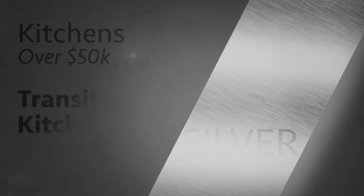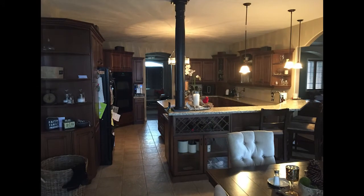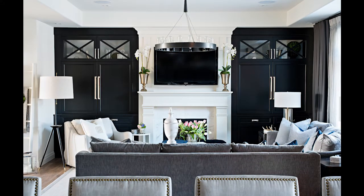Our kitchens over $50,000 silver winner is a transitional kitchen. This space had dark, dated cabinetry, minimal lighting, and an awkwardly shaped peninsula that divided the kitchen from the living space. The design included the removal of the wall between the kitchen and living area to create an open concept space.